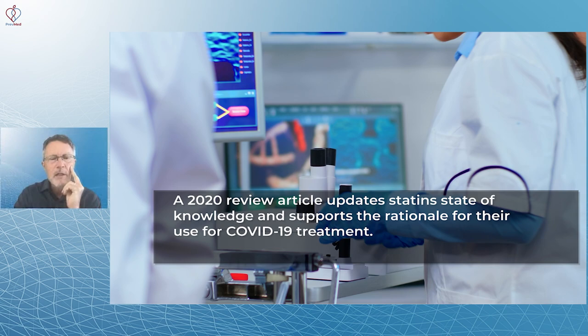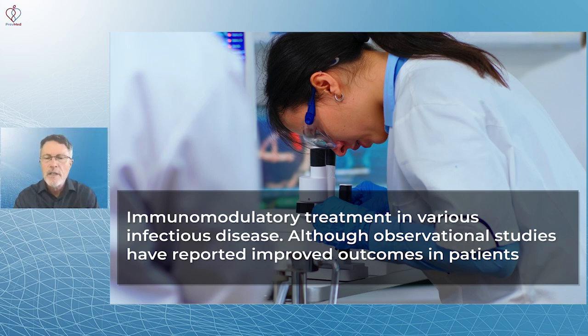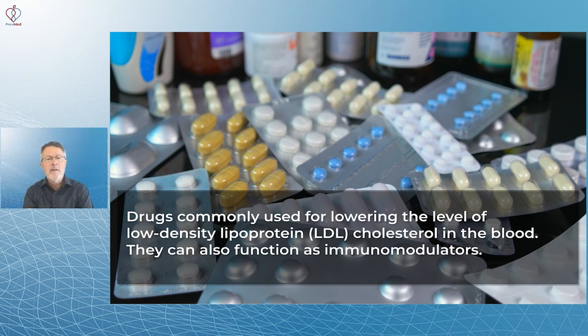This article was in the European Society of Cardiology Journal — a 2020 review article updating statins' state of knowledge and supporting the rationale for their use in COVID-19. Immunomodulatory treatment in various infectious diseases has been studied, although observational studies have reported improved outcomes in patients, there's just not conclusive evidence there.